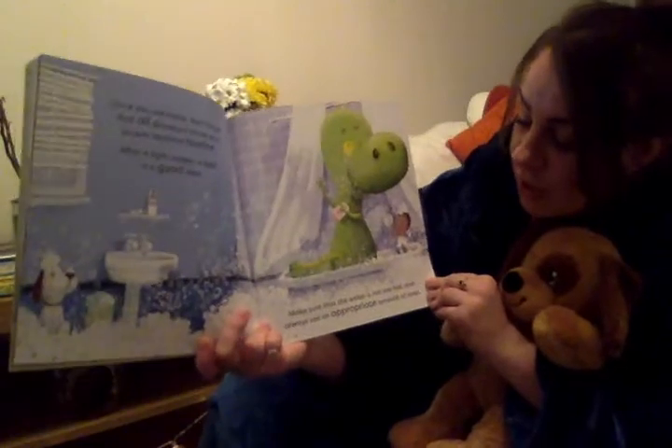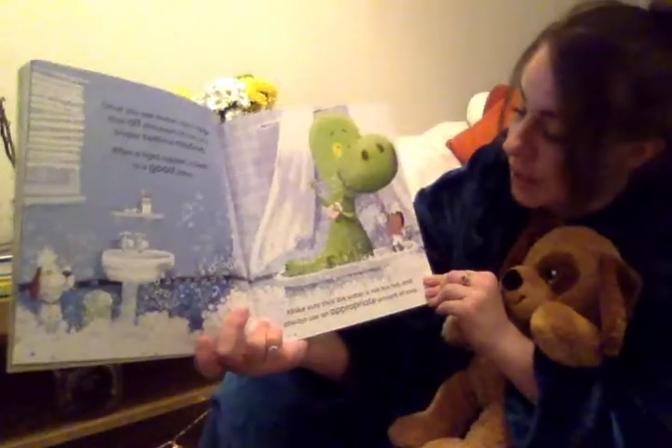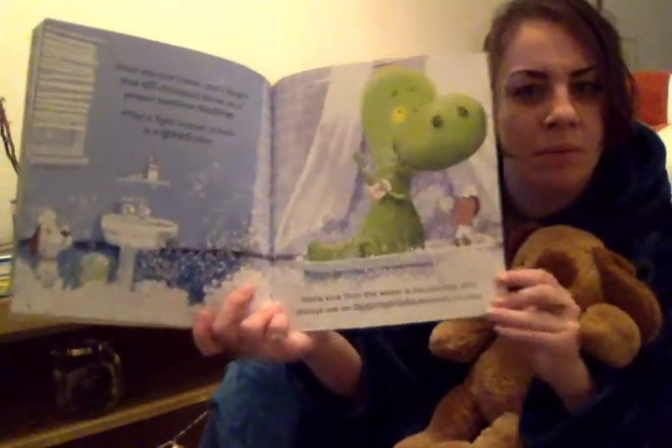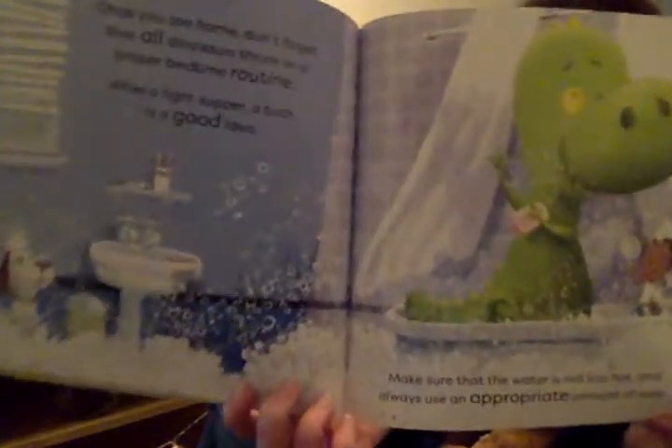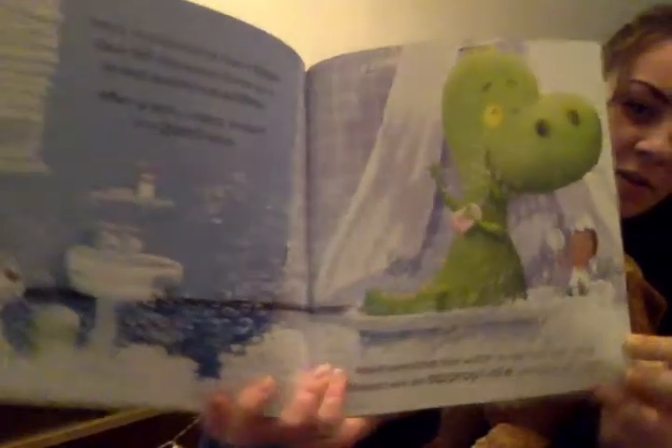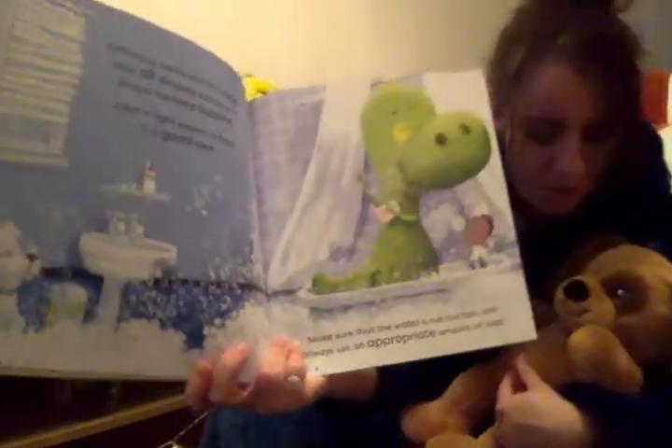Make sure that the water is not too hot and always use an appropriate amount of soap. Do you think they've used a good amount of soap here? There's lots of bubbles across the bathroom, don't you think?